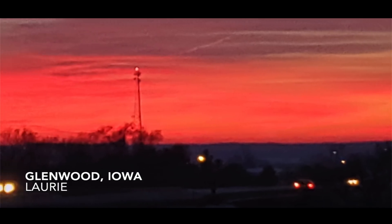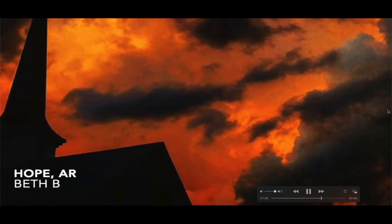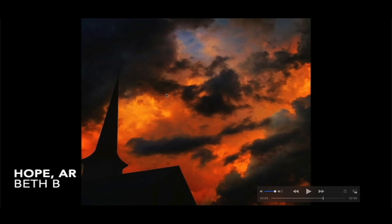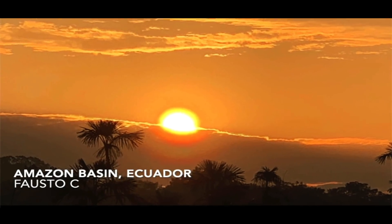Kathleen F out of Moses Lake, Washington: another fiery orange sky at sunset. Laurie out of Glenwood, Iowa saw the same thing on a different day — yet another fiery orange sky. Carla S out of Nova Scotia, Canada: another jumbo halo in the sky around the sun. Beth B out of Hope, Arkansas sent in this photo of an ominous-looking sky — what looks like a burnt fiery orange sky with a steeple reaching way up into the sky in the foreground, and in the background clouds that literally look like they're on fire. Amazon Basin, Ecuador: photo sent in by Fausto C — a spectacular view of a golden sunset with the sun just peeking above the clouds.